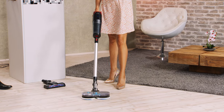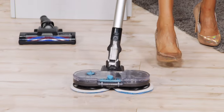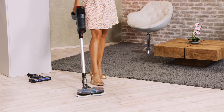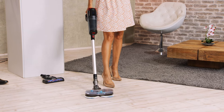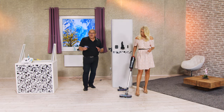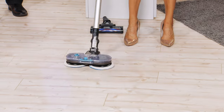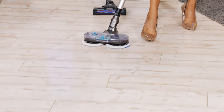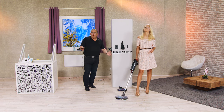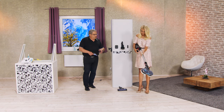Hier wird jedes Mal frisches Wasser hinzugefügt. Und das ist natürlich auch super bequem im Stehen. Man muss nicht mehr wie früher auf die Knie rumrutschen und den schweren Wassereimer schleppen. Und man sieht doch hier schon einen absoluten Unterschied. Vor allem das Putzergebnis am Ende, wenn man fertig ist, ist mehr als befriedigend, weil man sieht, dass man geputzt hat. Wir Männer brauchen ja immer so eine kleine Bestätigung. Und das sieht man hier perfekt.